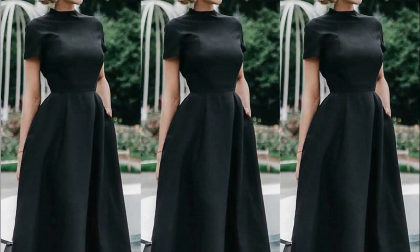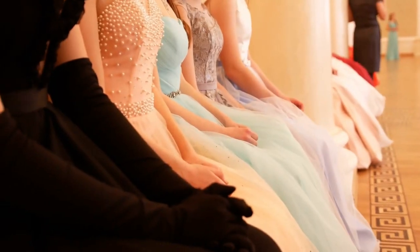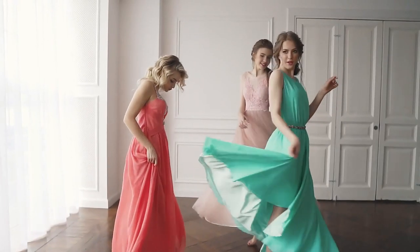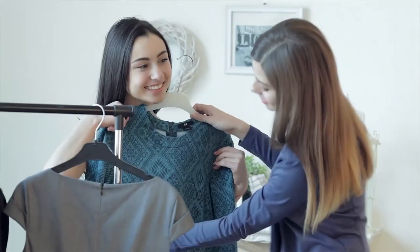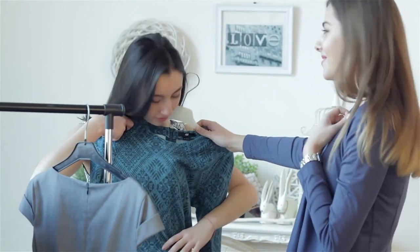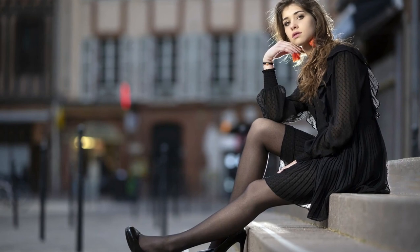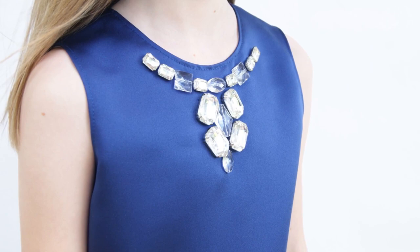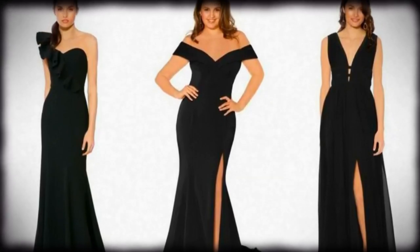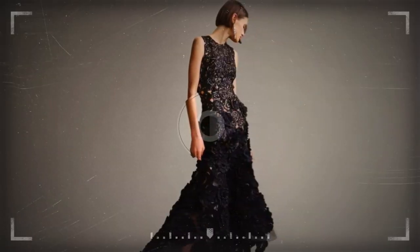Classic formal dresses are always in style and perfect for formal parties. Timeless styles like the little black dress, flowing floor-length ballgowns, A-line dresses, and sheath dresses are effortlessly elegant and sophisticated. They're a safe choice that still makes a statement. These dresses usually have clean lines and tasteful embellishments. For added glamour, consider dresses with sequined bodices, jeweled necklines, beads, or tassels. Whether you're attending a black tie event or a red carpet occasion, these classic styles are sure to make you feel confident and chic.